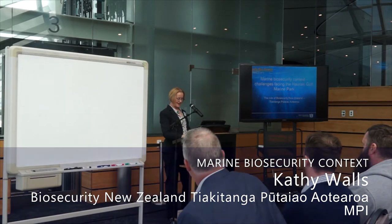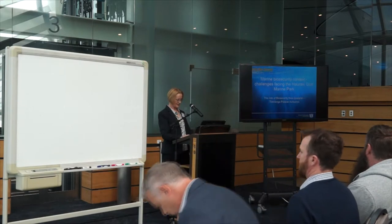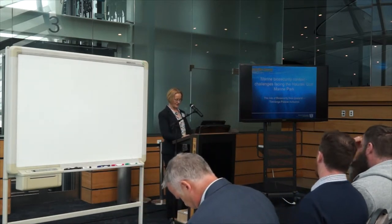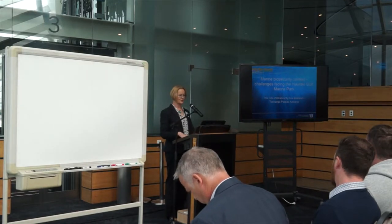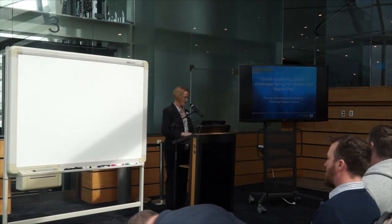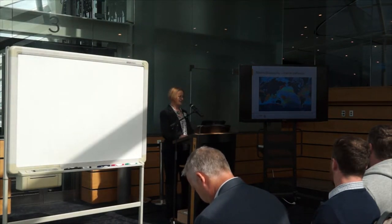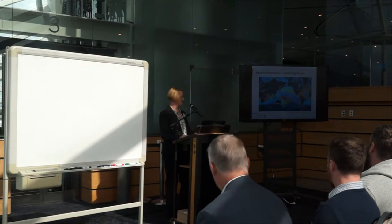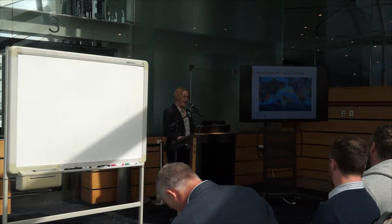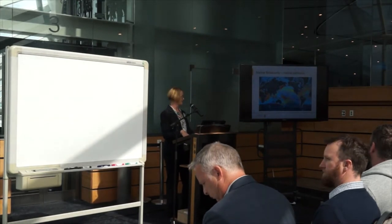Kia ora tātou. I'm going to start off with giving a brief overview of marine biosecurity from the role of Biosecurity New Zealand, and then I'm going to be followed by my colleagues from Auckland Council and Waikato Regional Council, who are going to talk about their regional marine biosecurity activities. New Zealand is in the Pacific and it's isolated, but not really, because as you can see from the lines on that map, we are highly connected by shipping pathways from a large number of places around the world. This data was taken up to 2010, so you can expect those lines are probably even more consolidated with more international visitors.